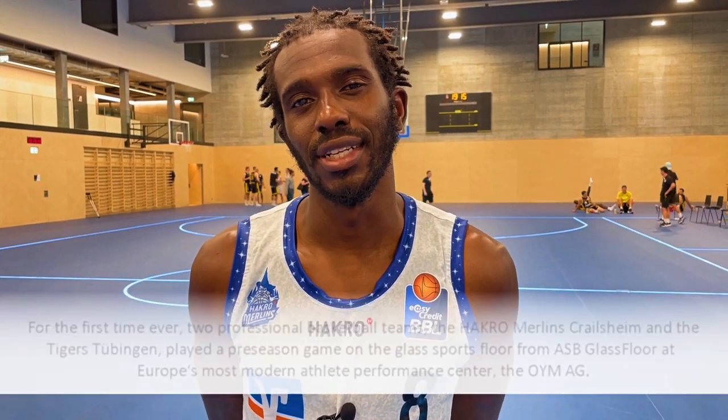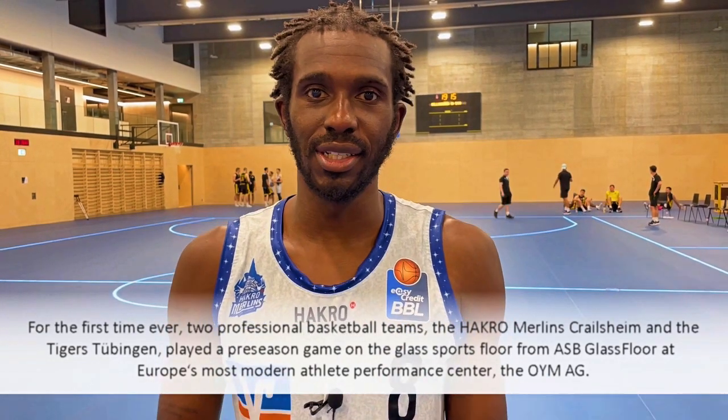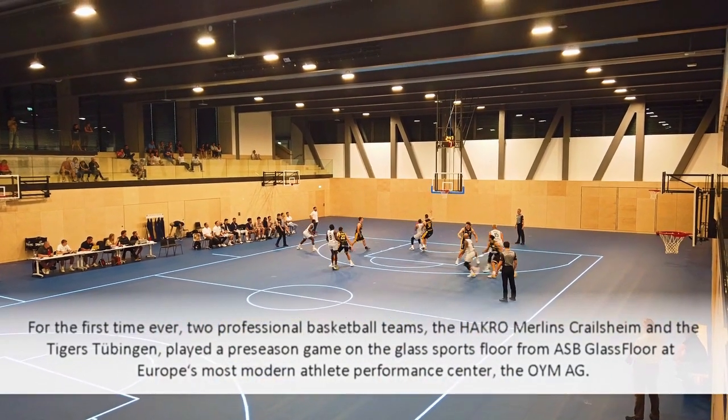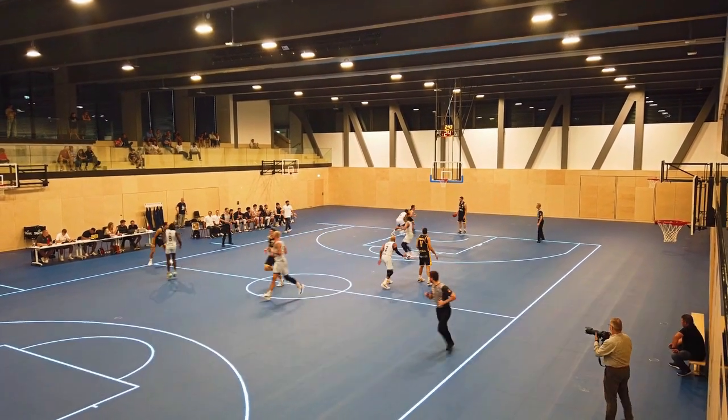I can see it being the future of basketball because you could do so many different things with this floor without having to restructure much. You have all this technology so I could definitely see it being the future. It's really cool. It's very high-tech and it kind of makes you feel like you're in this upgrade in basketball.